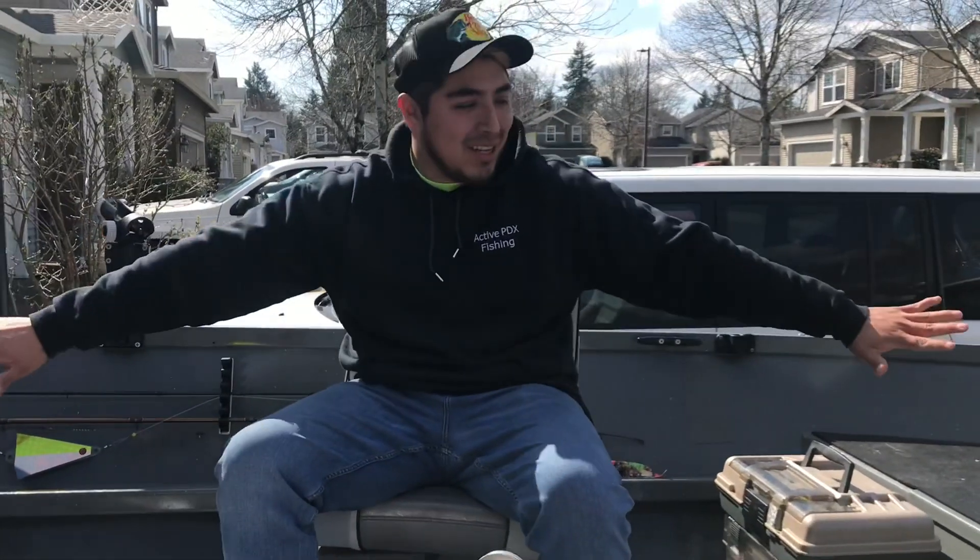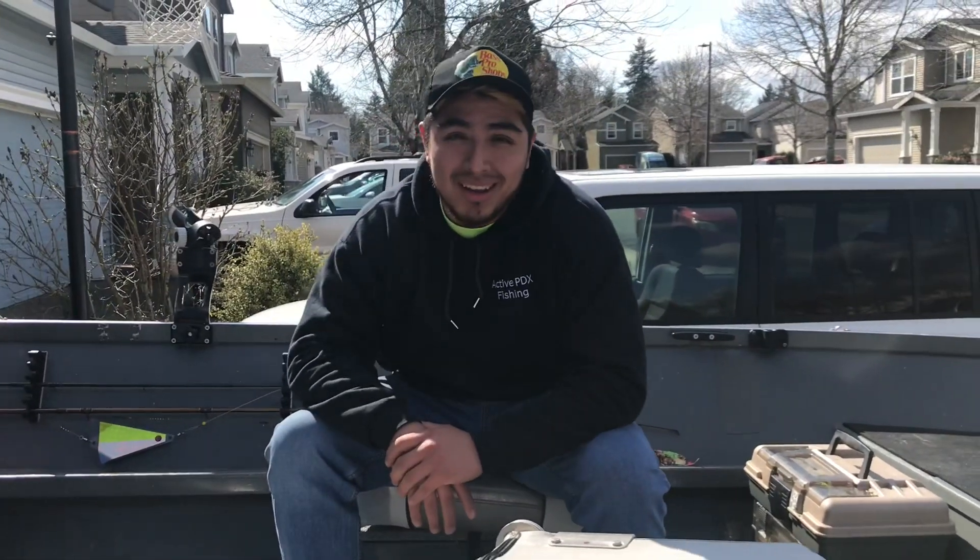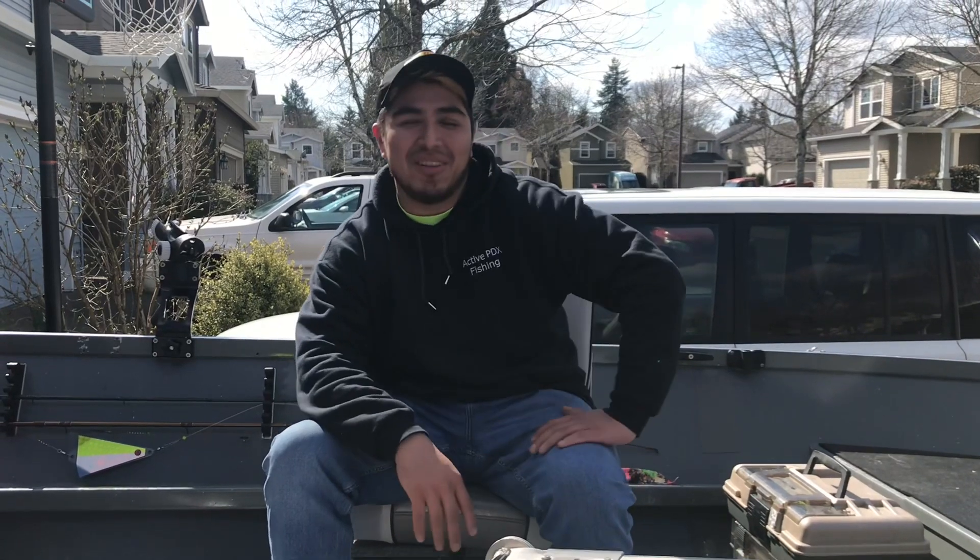Hey, what's up guys, it's your boy Headshot. As you can see, we just got a new boat — well, we're about to get a new boat. We're about to go spring chinook fishing on the Willamette.